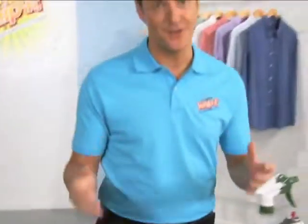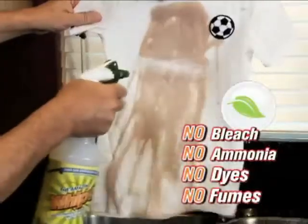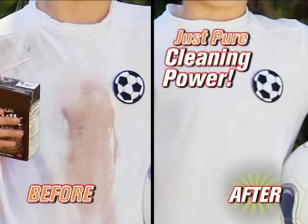I can't tell you how it works because it's a secret that Whip It! doesn't want the other cleaning companies to know about. But I can tell you this: there's no bleach, no ammonia, no dyes and no fumes. Just pure cleaning power.